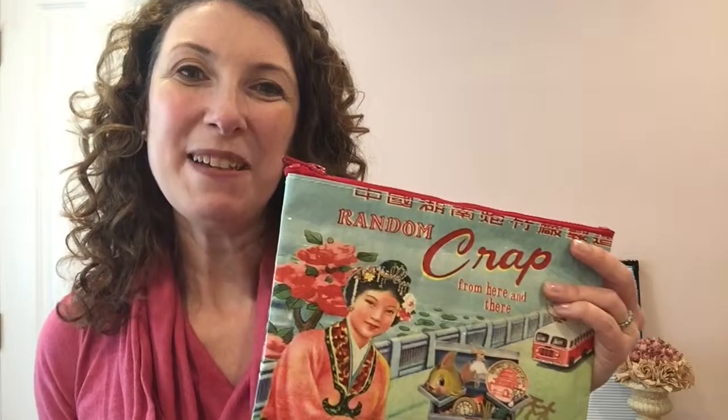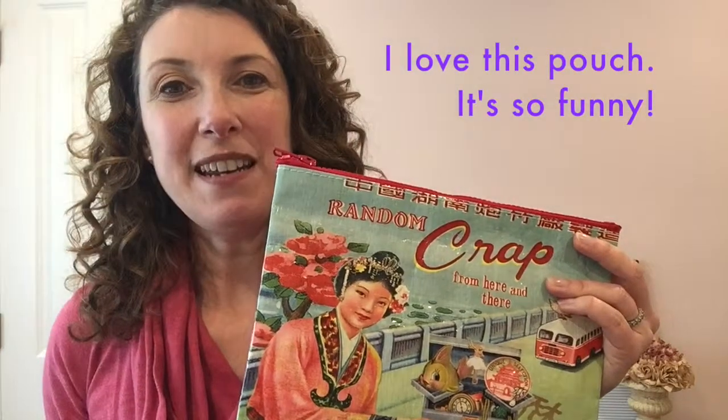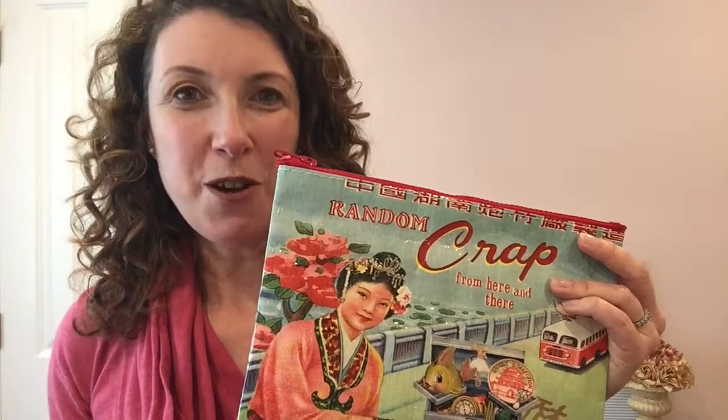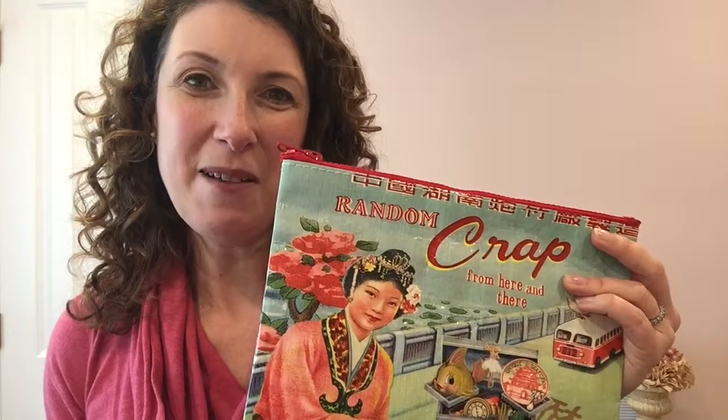Tip number two: containerize. Now that you've put your stuff into categories, it's time to containerize them. Pack along a few pouches and Ziploc bags for this purpose. This one I pack because it's nice and colorful and easy to spot in my conference bag. What I put in here are the things I need to access pretty quickly, such as my phone, my business card holder, some pens, and my lip balm.